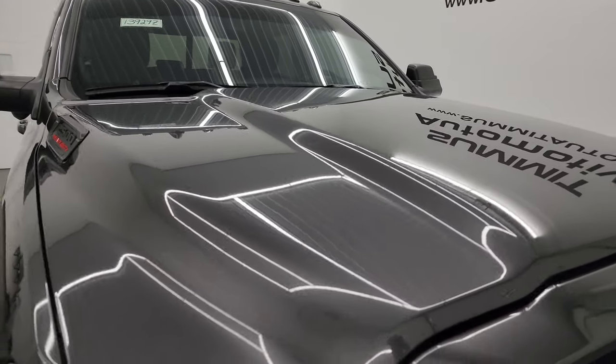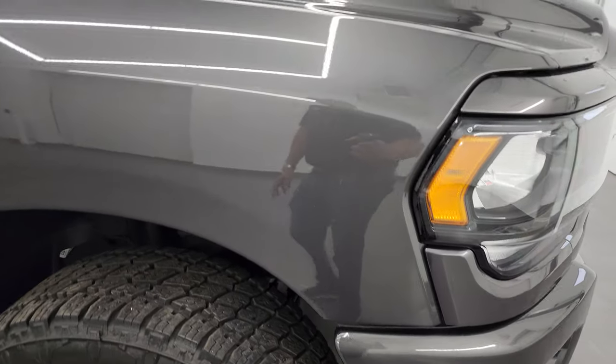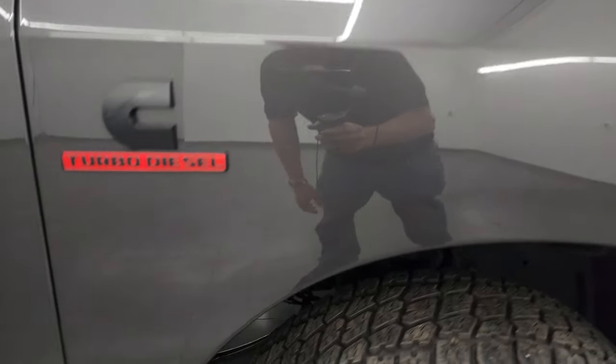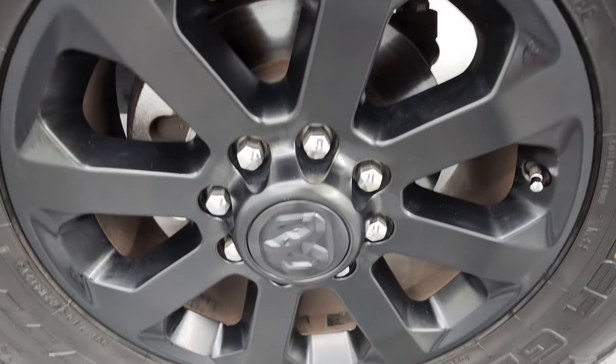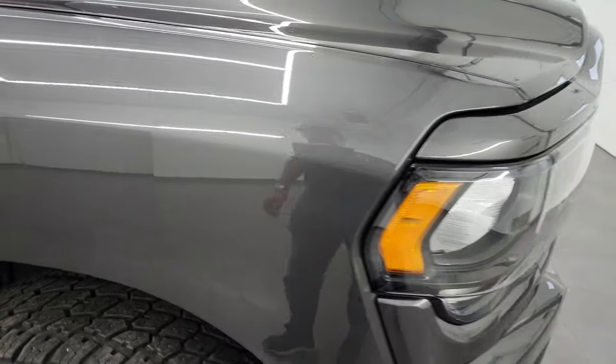The hood is in fantastic condition — didn't see any dents or dings — and the cab lights up top look really good as well. Passenger side front fender, no dents or dings, and the passenger side front wheel has no major scuffs or scrapes. Granite crystal is one of my favorite colors on the Rams — it's got a lot of metal flake to it, with some greens and purples in there. Really a cool color in the sunlight.